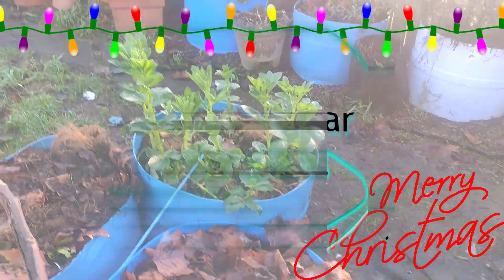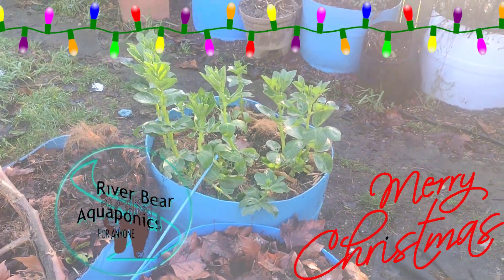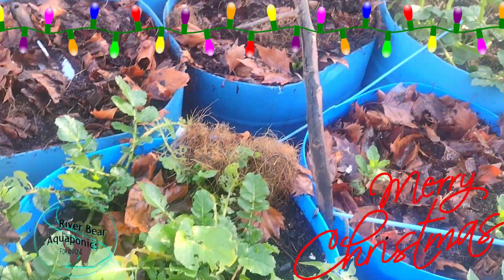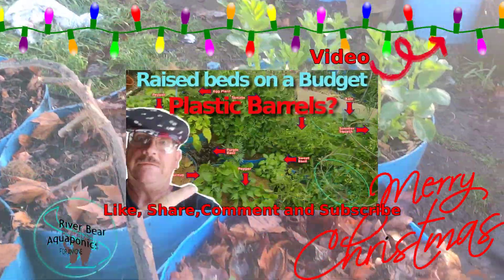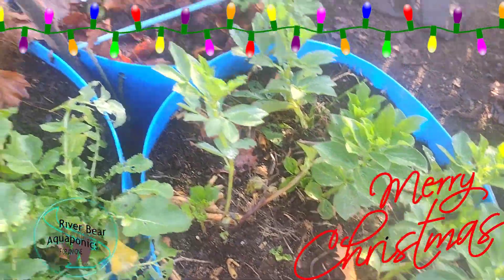Let's take a look at everything I'm currently still growing in mid-December. Got my fava beans, some radishes, a few empty beds, and more fava beans just taking up some space.